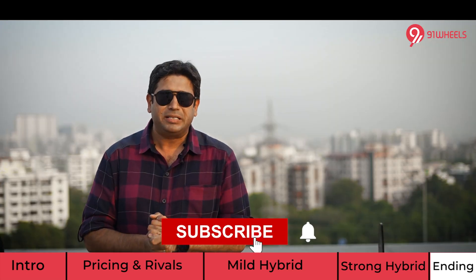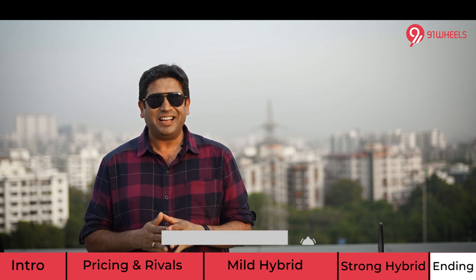The future for the Japanese giant is definitely green, mean, and big. We'll see you soon.